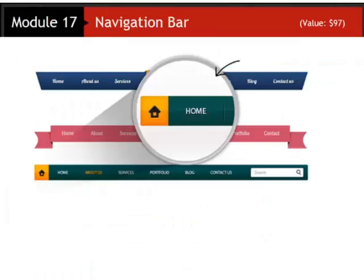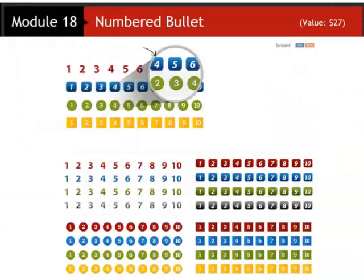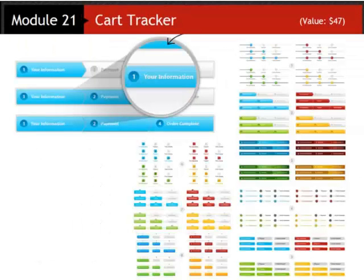You're getting a massive selection of navigation bars — so many of them that I can't even show them all on one screen. You're getting an incredible selection of numbered bullets. You're also getting plenty of order boxes. To clarify: I already mentioned you're getting a package of order buttons — well now you're also getting a collection of order boxes, which includes buttons as well as everything around the order buttons.